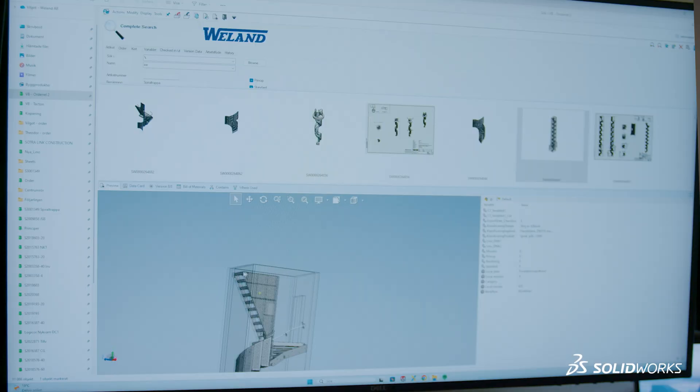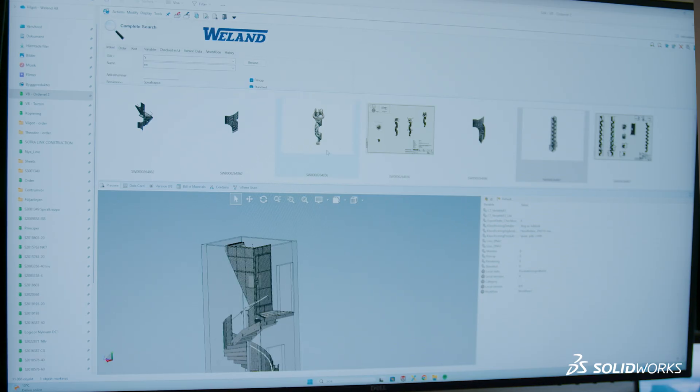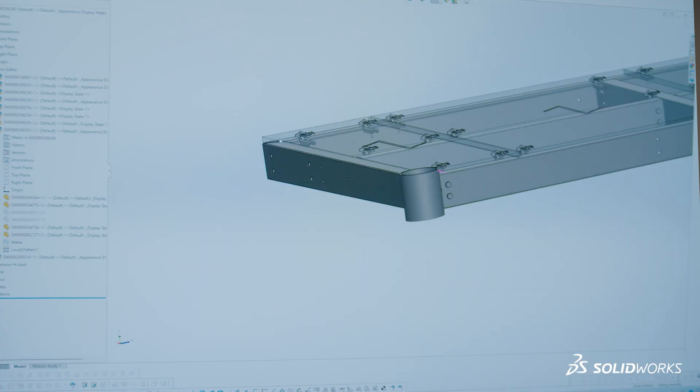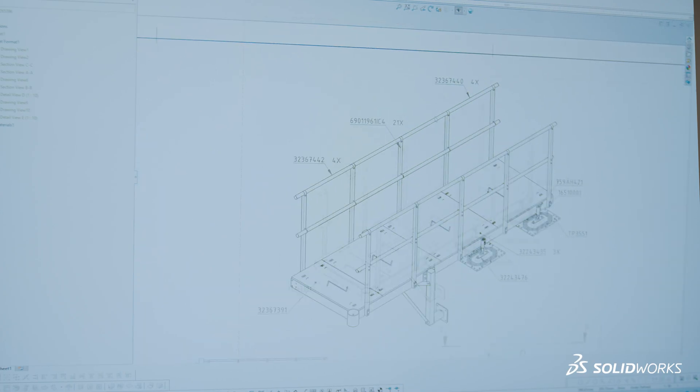PDM Professional is actually the core of our success, so that we can reuse our products and save a lot of time instead of making a new one every time. For production, I usually design welding drawings the most, because we weld a lot of things in our products.